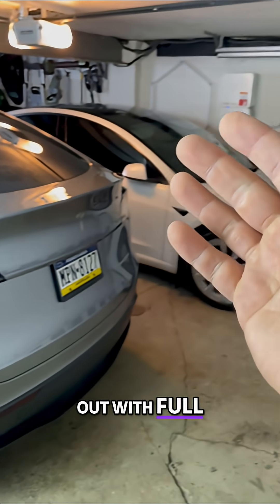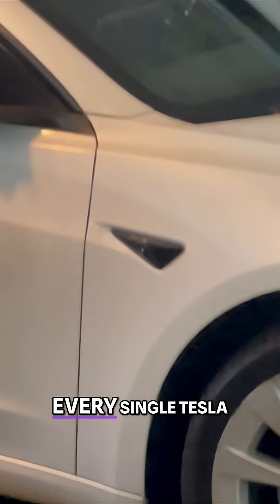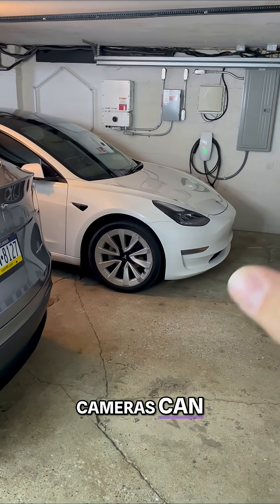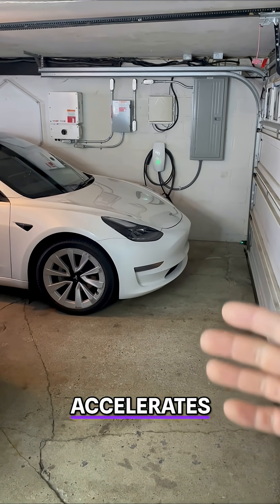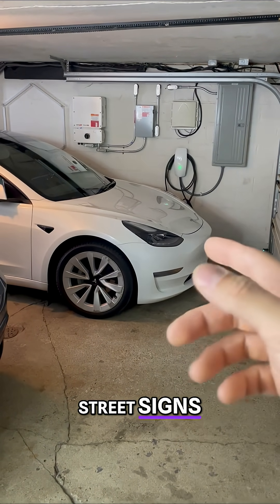Tesla just came out with full self-driving data. Every single Tesla that has hardware 3 or hardware 4 cameras can drive with full self-driving. This actually steers for you, brakes, accelerates, changes lanes, stops at stoplights, street signs, and more.